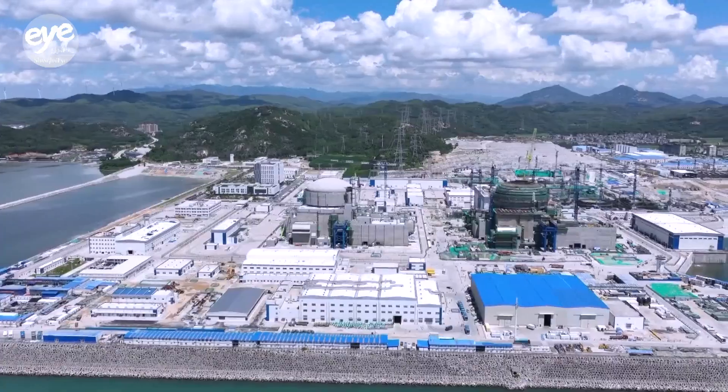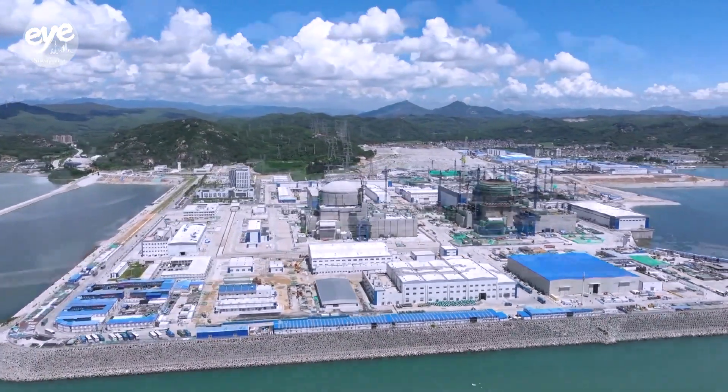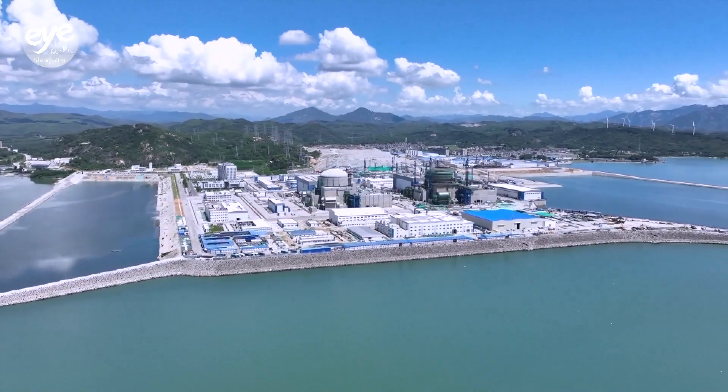This is Zhangzhou nuclear power plant, by far the largest base for Hualong-1 power units. It will soon begin operation. The power base plans to build six advanced third-generation Hualong-1 units. Now, four are under construction.